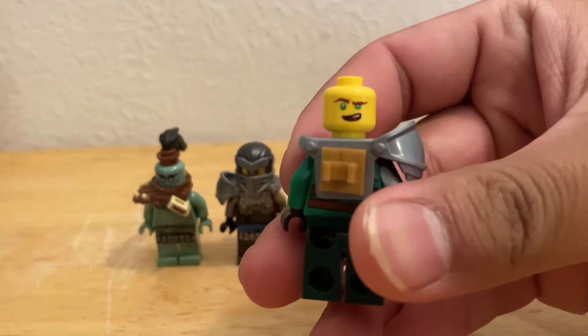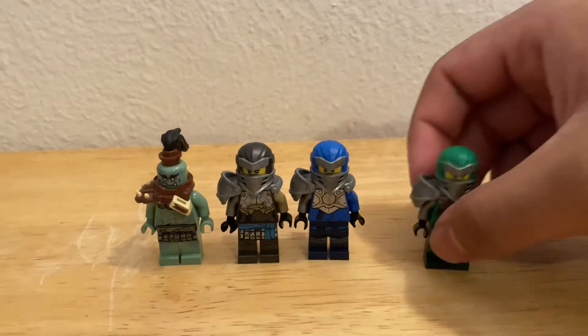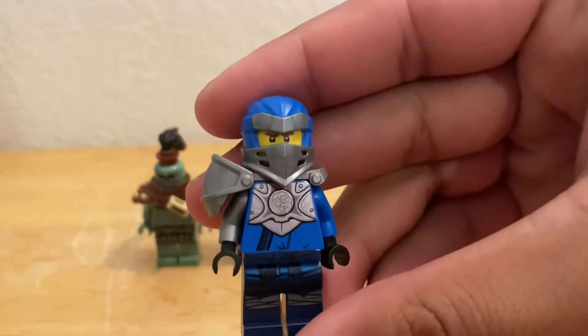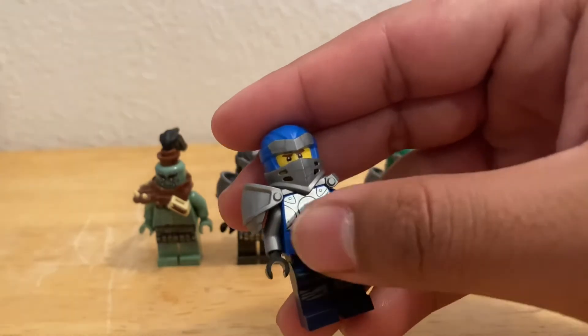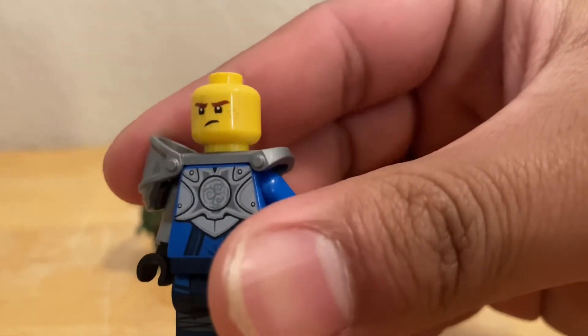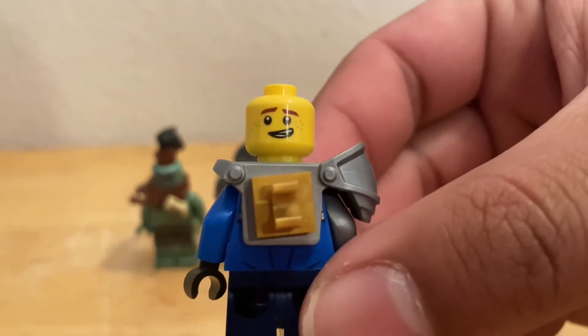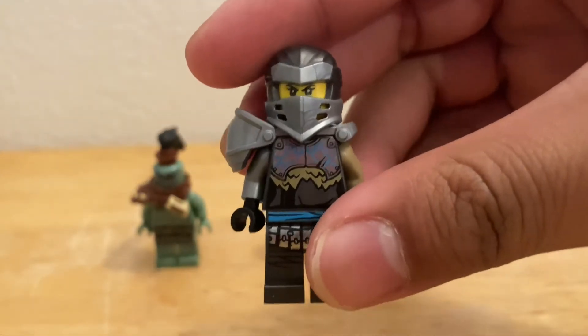Here we have Jay, looking very nice. I'm not a big fan of the print here but it's okay. As you can see he has freckles too, and he is also double-sided, so that's cool. Very nice printing overall.